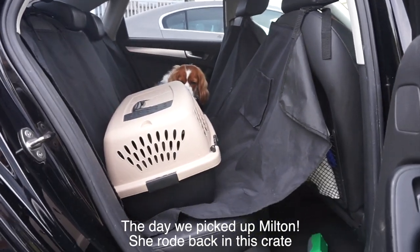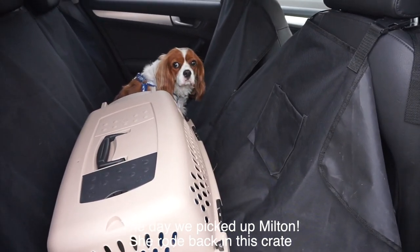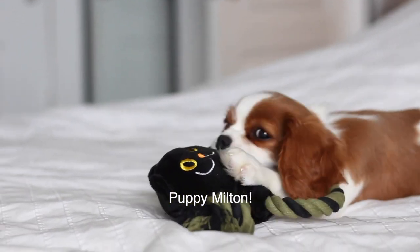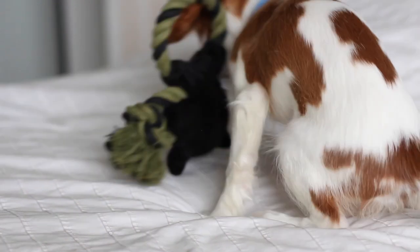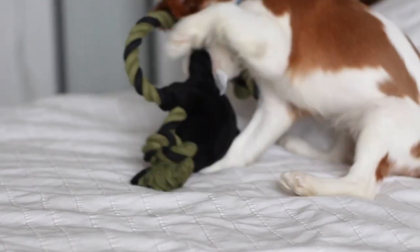We did crate training and it's really a safe space for them to get familiar with holding their potty. I'm going to refer to our potty training and crate training video, which is very old but still very valid. I haven't had the chance to potty train another dog since Herky and Milton, but if I were to get another puppy, this is the method that I would use.